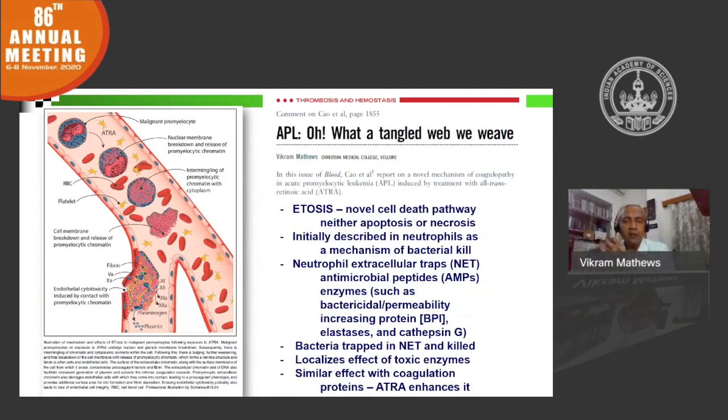The worsening coagulopathy is a function of the way cells die on being exposed to chemotherapy. One of these mechanisms is called ETosis, which results in increased endothelial damage. This endothelial damage predisposes patients to microvascular bleeding, especially in the central nervous system.